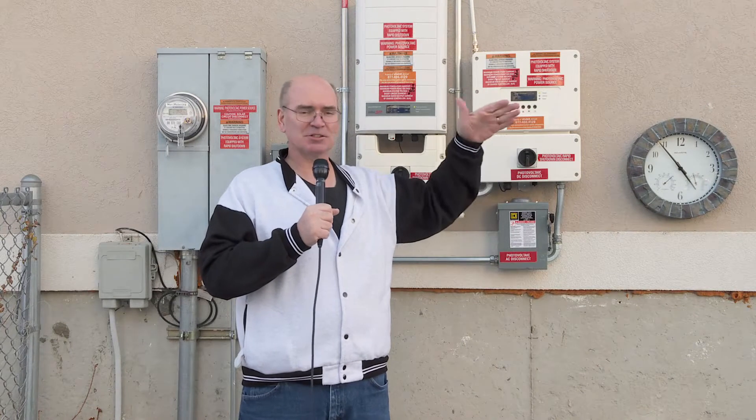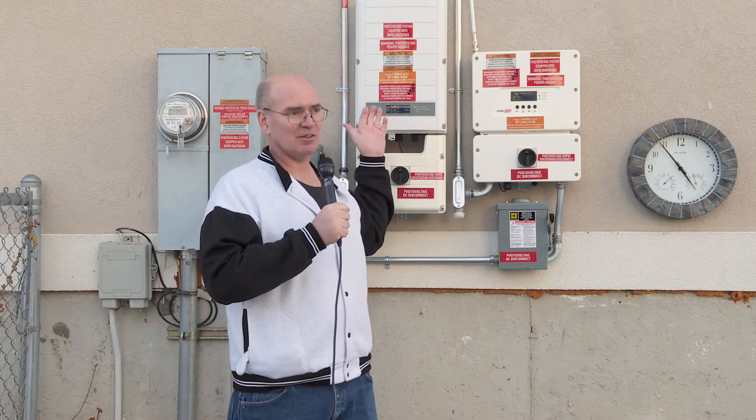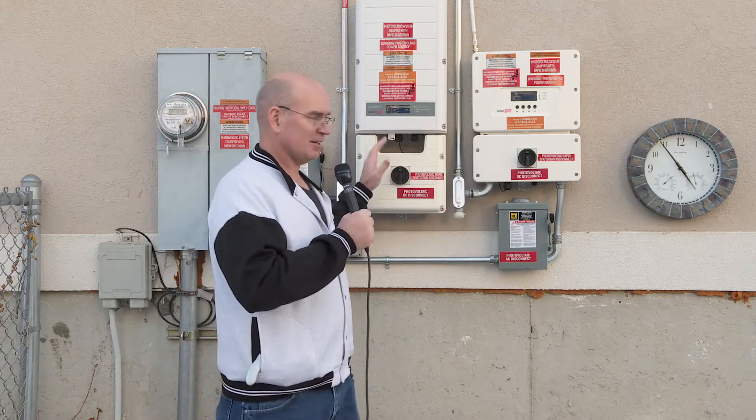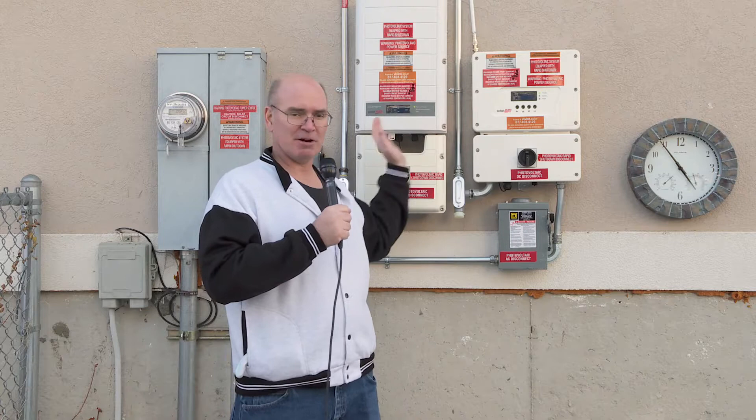The new panels are all tilted towards the east and most of the older set are tilted towards the west. So in the morning, if there's more sunshine and in the afternoon there are more clouds, the advantage will be on the system facing eastward. Conversely, if there are more clouds in the morning versus the afternoon, then this one is going to generate a larger percentage by comparison.